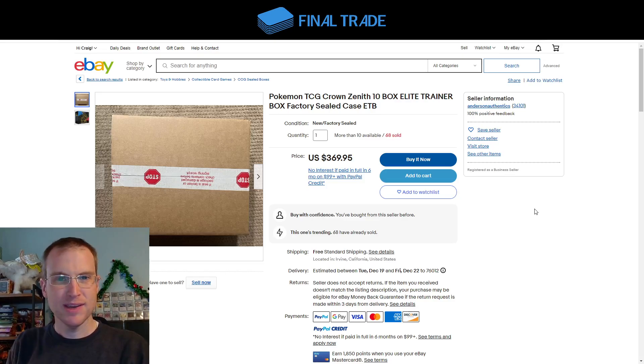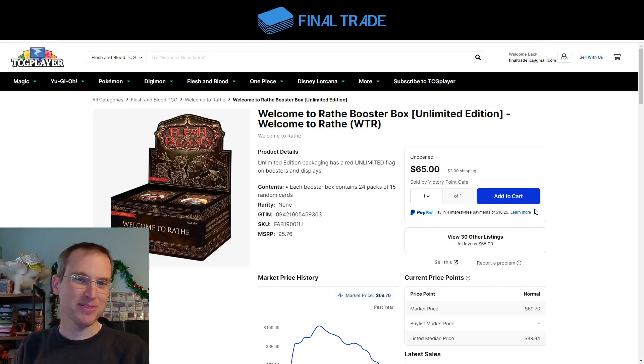Finally this week I want to talk about Flesh and Blood — Welcome to Rathe Unlimited booster boxes. The reason I bring this up is it is now two years since this went out of print, and it's $67. I continue to think these are great long-term holds. I have quite a few of Arcane Rising, Crucible of War Unlimited, and then the next three sets — Monarch First Edition, Bright Lights First Edition, and Tales of Aria First Edition. They'll do great in the long run. People can be too negative for too long and miss out, so don't miss out.